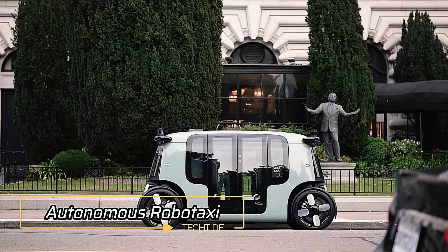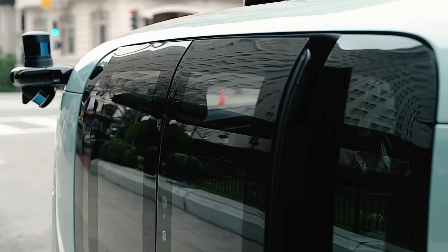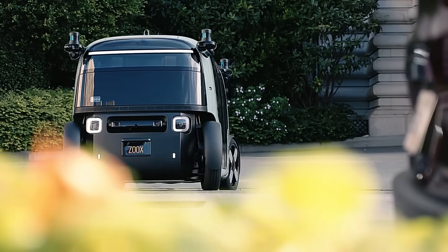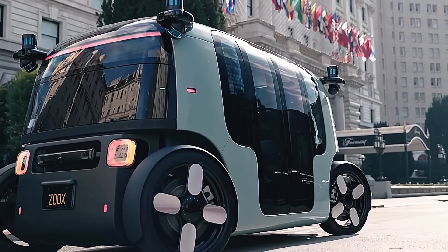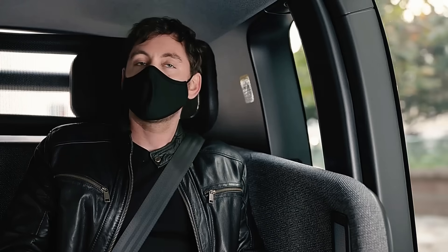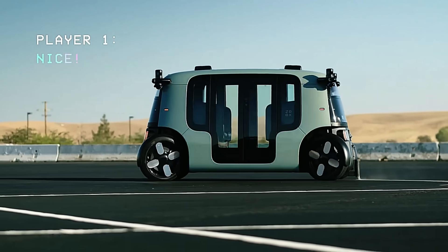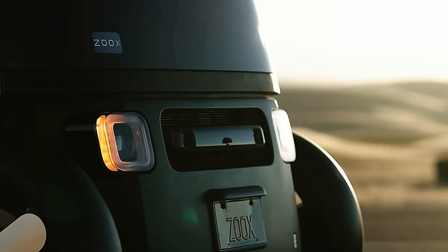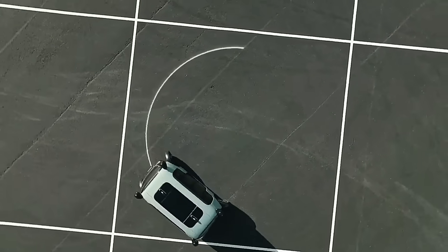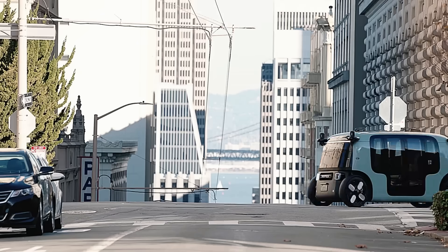RoboTaxi. Amazon subsidiary Zoox has created a revolutionary autonomous RoboTaxi designed for use by ride-hailing companies. The unique symmetry of this electric vehicle allows for bi-directional driving without needing to turn around, making it incredibly maneuverable on congested city streets. The spacious cabin accommodates up to four people in a face-to-face configuration, thanks to its innovative bi-directional design. Zoox guarantees 360-degree awareness for safe navigation with its suite of modern sensors, including LiDAR, cameras, and radar, ensuring comprehensive situational awareness and enhanced safety.